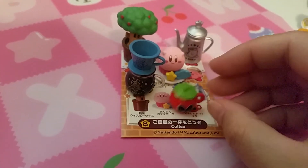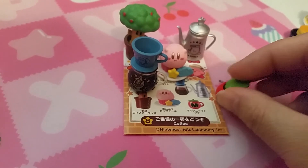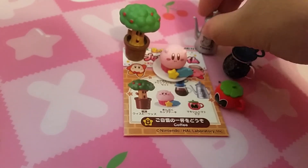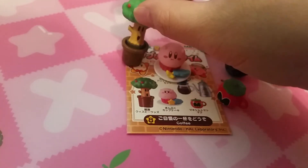The last set is Coffee. So we have this tomato with, I guess, coffee in it, a coffee grinder, teapot, a little treat, cupcake, and a bonsai plant.